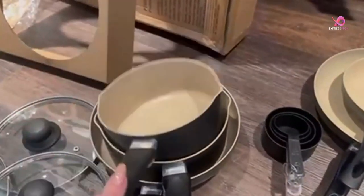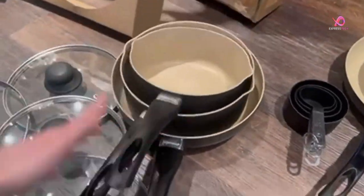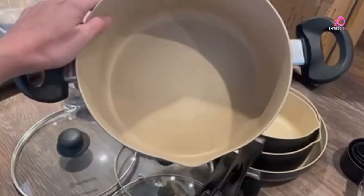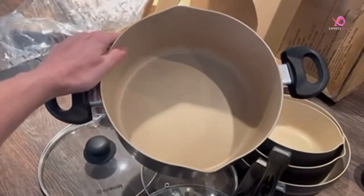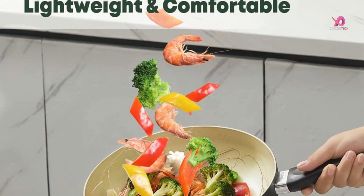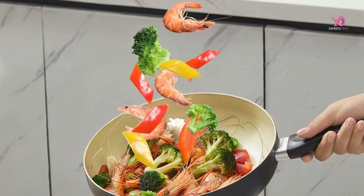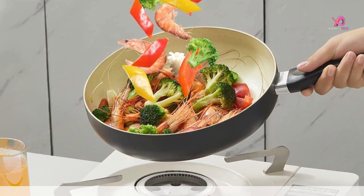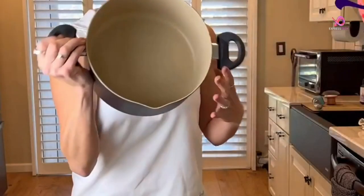Get ready to say goodbye to burnt food and hello to delicious meals with our top pick for the best non-stick cookware set. This 22-piece cookware set is made with an aluminum alloy body, which ensures durability. The joint reinforcement layers ensure that heat distribution is even throughout the pan, and the extended bottom design heats up within 10 seconds, making it easier to boil water and simmer ingredients.